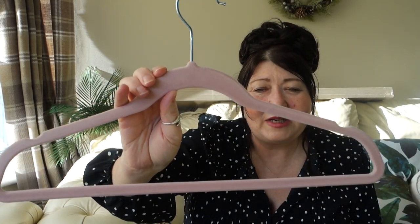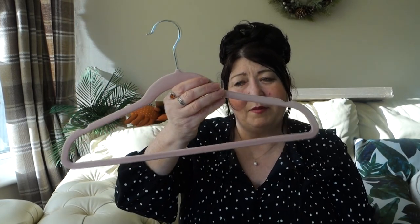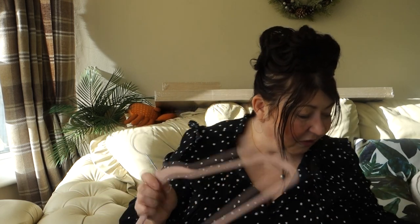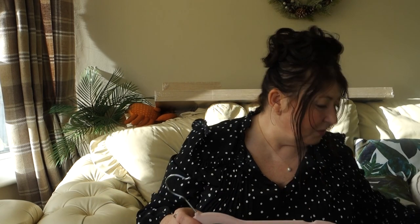I picked up these velvet hangers - I absolutely love these because your clothes don't fall off. You can actually cut off those little loop tags that you tie around hangers to keep clothes on, because the velvet holds everything. I need to get around to cutting them off my clothes. It was a 25 pack and only £6.99, which I thought was really good because normally I'd pay maybe £2.99 to £3.99 for just 10. So 25 for £6.99 was worth it. They do sometimes snap if you put something heavy like a coat on them.